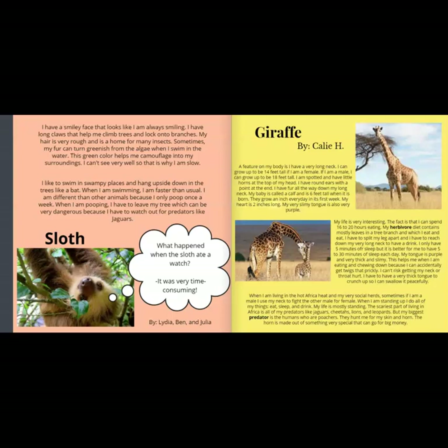My heart is 2 inches long. My very slimy tongue is also very purple. My life is very interesting. I can spend 16 to 20 hours eating. My herbivore diet contains mostly leaves from tree branches. I have to split my legs apart and reach down my very long neck to have a drink. I only have 5 minutes of sleep but it is better for me to have 5 to 30 minutes of sleep each day. My tongue is purple, very thick and slimy. This helps me when eating because I can accidentally get prickly twigs. I can't risk getting my neck or throat hurt, so I have to have a very thick tongue to crunch them up so I can swallow peacefully.